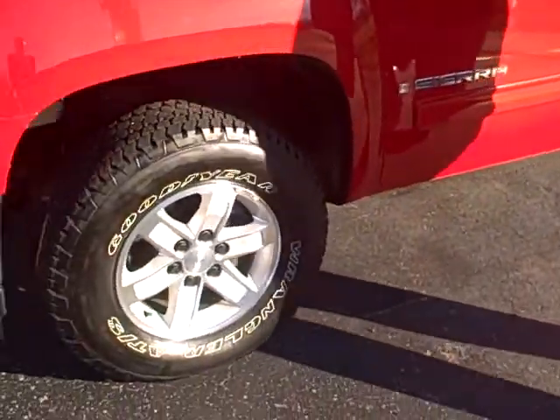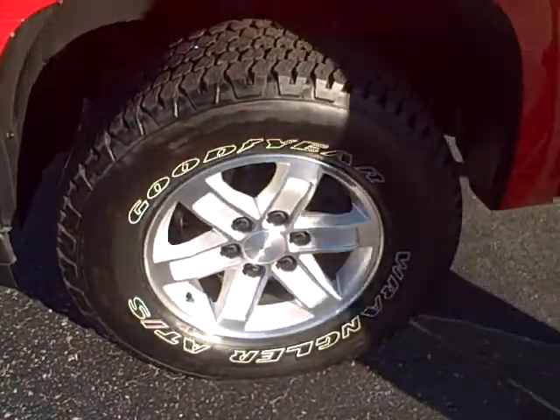It is a local one-owner truck. We sold it here brand new to Mr. Ryan and Mrs. Crystal Morrow from right outside of Dexter. They buy all their stuff down here, been buying here for a long time, and they take excellent care of their vehicles.